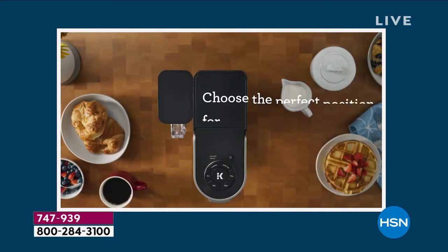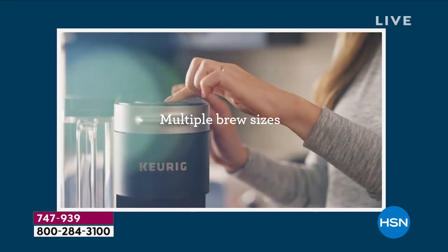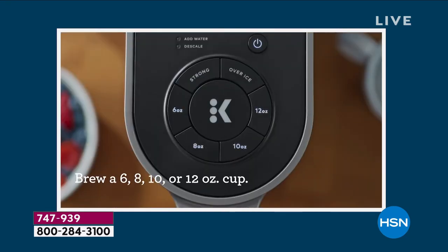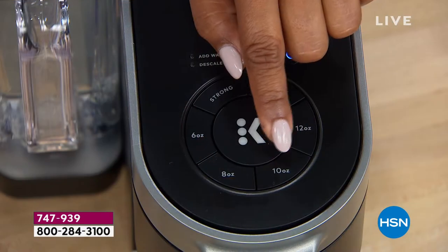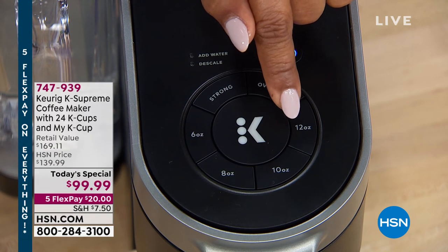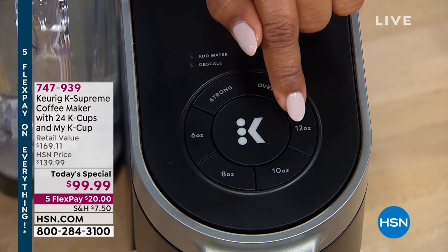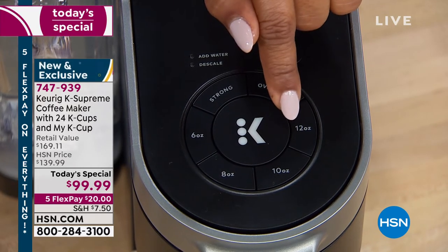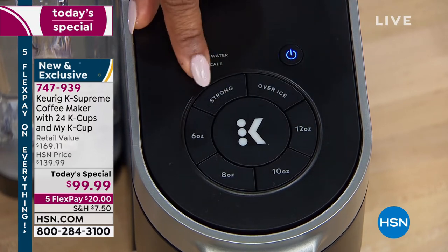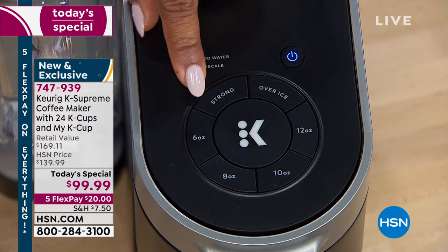You press the button, you walk away. You've got a 66-ounce water reservoir on the side. I love the customization — whether it's a 6-ounce cup, an 8-ounce, maybe 10, or maybe you were up all night and you need 12 ounces. You can customize it. And some of you are going to go straight for strong. You want it bold, you want it strong — you can do that.